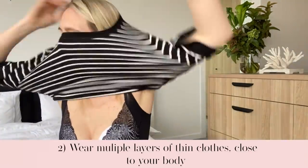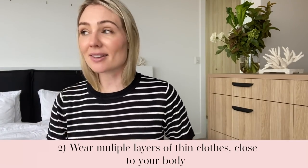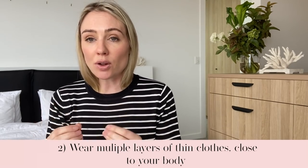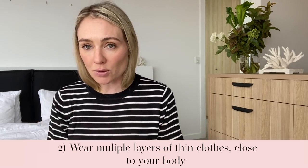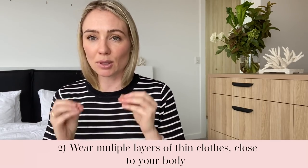My next bit of advice is to layer, layer, layer. This comes from my mother — she always said if you wear as many layers as possible, but lots of thin layers as close to your body as possible, it will keep you really warm without that bulky look. You know that look where you've got a puff jacket on, a jumper, another layer, a t-shirt, thermals and a scarf and you waddle along? No — thin layers, lots of them, close to your body. That's the key.